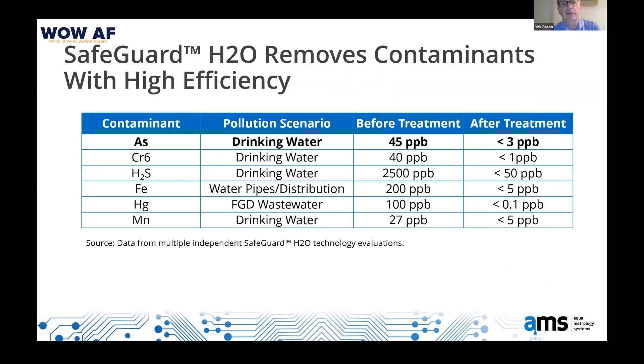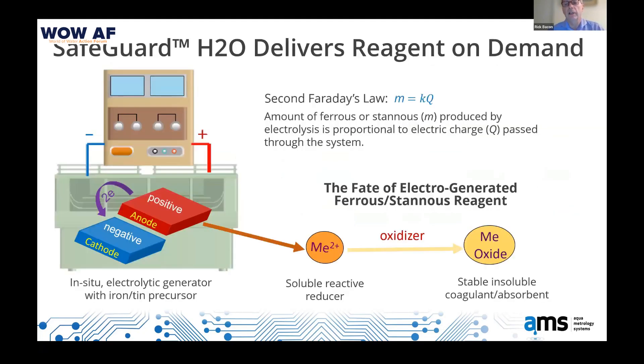This technology — I'm going to focus today on arsenic and briefly on chromium, which is also a problem in India — can treat a very wide range of contaminants. We can also address hydrogen sulfide, iron, mercury, and manganese. Think about what you would use ferric salts for — ferric chloride, ferrous sulfate, or ion exchange — these are the contaminants you'd be thinking about. We've just found a different way of using established chemistry to treat them.